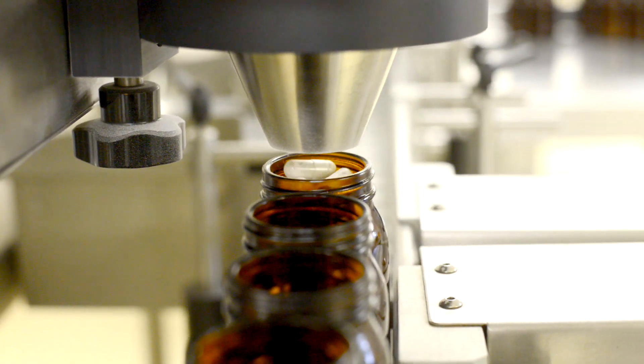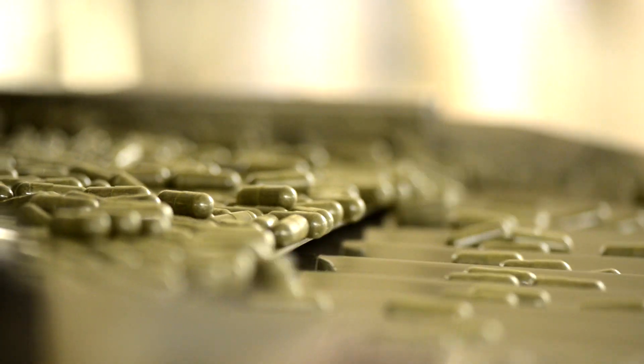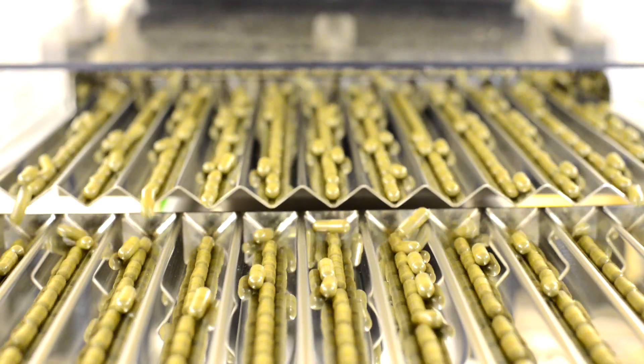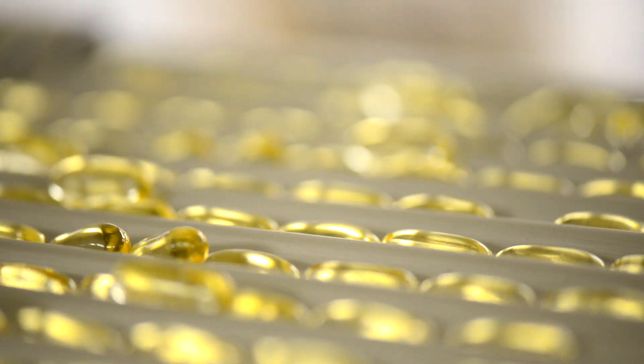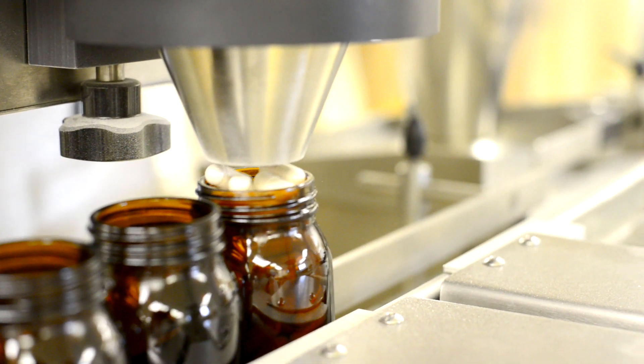When the capsules are ready they move over to our filling line, which centers around two state-of-the-art SwiftPak machines using the latest infrared dot matrix system to fill every container with the exact quantity of capsules or soft gels. These automated lines can each fill and label tubs at a rate of 60 per minute.